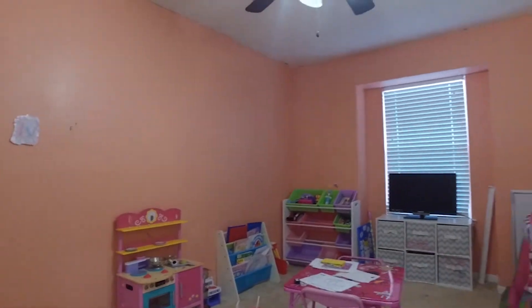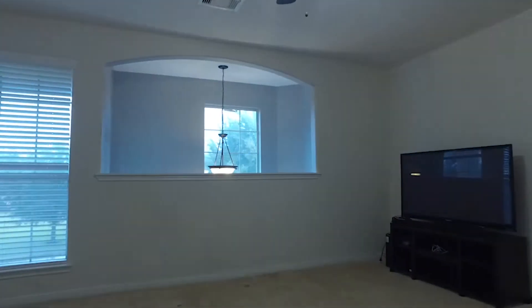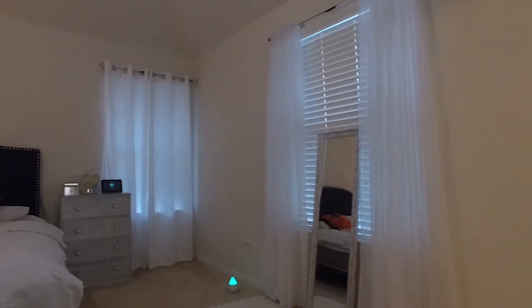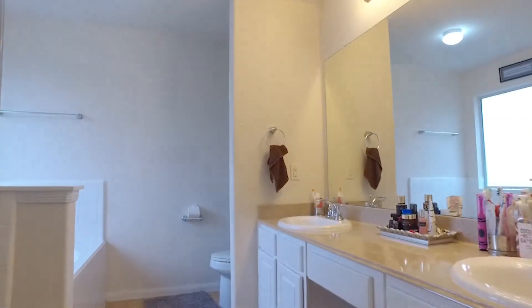1,980 square feet of space with generously sized bedrooms and a large, very romantic master suite. Once you're settled in, you'll have quick access to tons of restaurants and shopping, and you may even catch a peek of the air show from your porch.